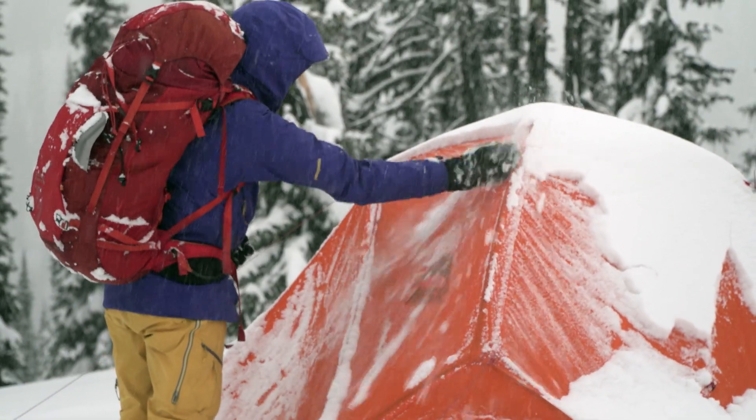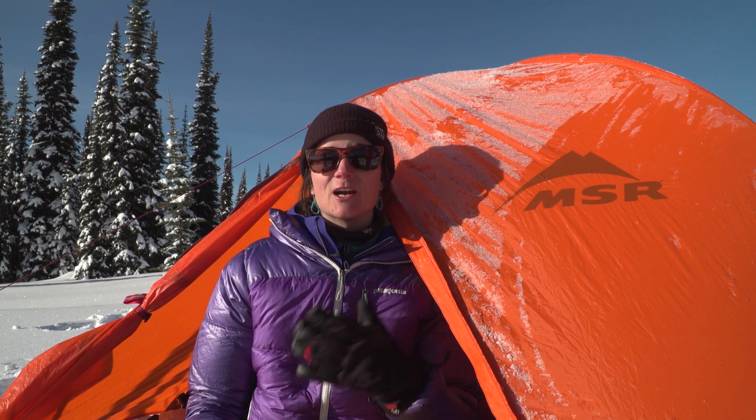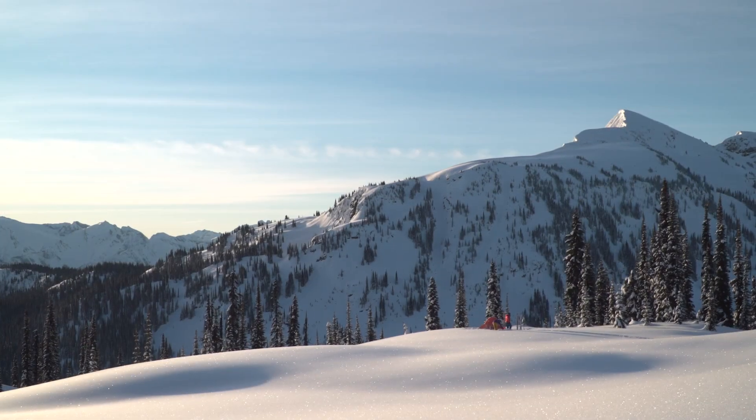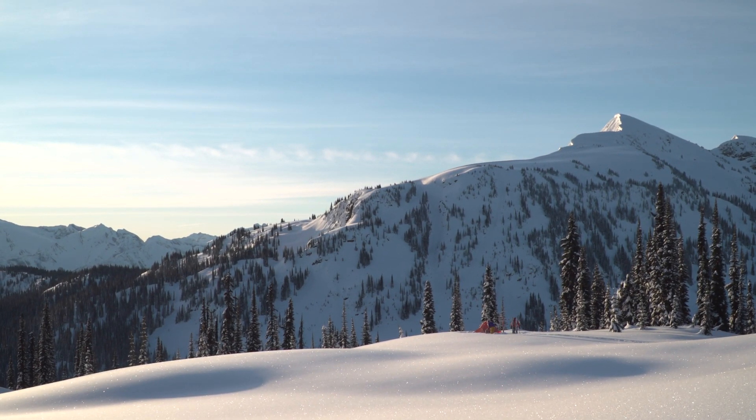This tent is your golden ticket. No matter if you're a pro skier, an expert mountaineer, or a weekend warrior, you can literally just put it in your pack and have the ability to go winter camping and wake up in beautiful scenery.